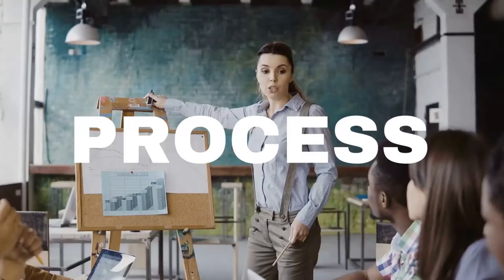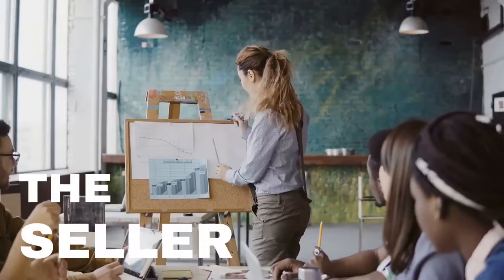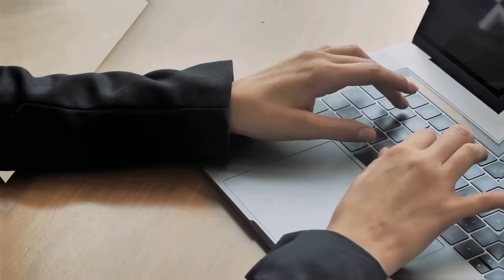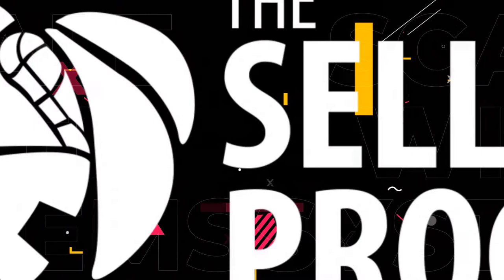This is the Seller Process Podcast, where we talk about the best systems, processes, and SOPs for your Amazon business, so that you can regain control of your time, build up your team, and scale your e-com empire. Welcome to all change makers and entrepreneurs. This is Gianmarco in another episode of the Seller Process Podcast.